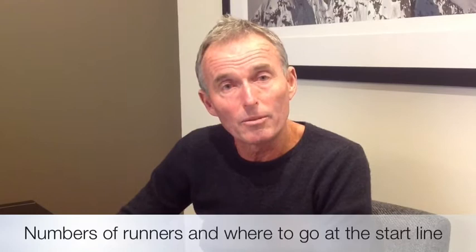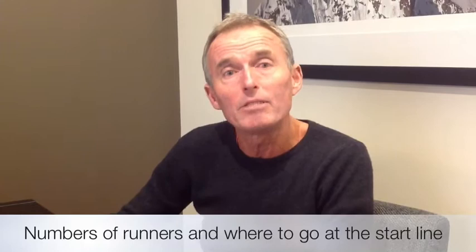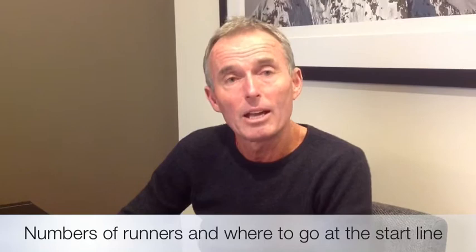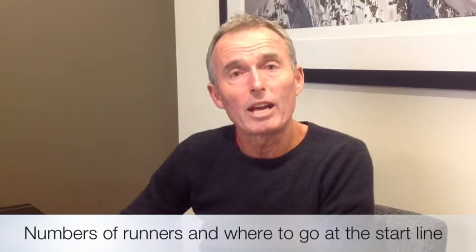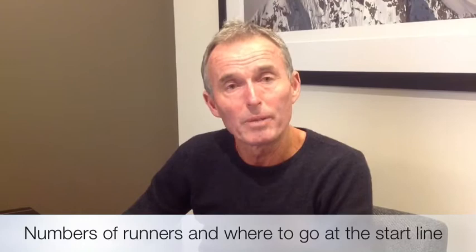Numbers in the event this year are very good — we are tracking ahead of last year. As I speak we have over 4,000 and may be nearly getting to 5,000. The big event as always is the half marathon. This means there's going to be a huge number of people on the start line, so it's important when you get there to sort out where you're going to start and find your time zone, which will be well marked with banners. Look for your pace runners as well.